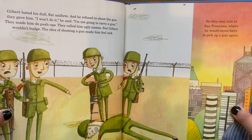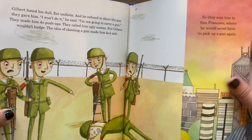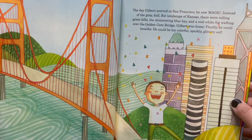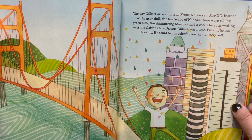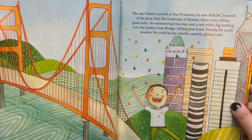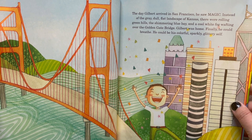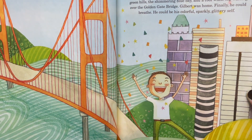So they sent him to San Francisco, where he would never have to pick up a gun again. Look at all the colors in San Francisco — maybe this is the place that Gilbert was dreaming about. The day Gilbert arrived in San Francisco, he saw magic. Instead of the gray, dull, flat landscape of Kansas, there were rolling green hills, the shimmering blue bay, and a cool white fog wafting over the Golden Gate Bridge. Gilbert was home. Finally, he could breathe. He could be his colorful, sparkly, glittery self.